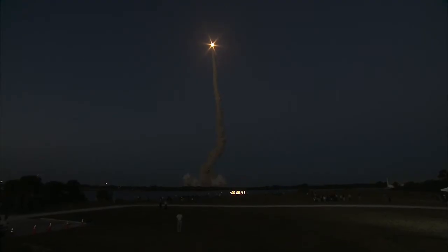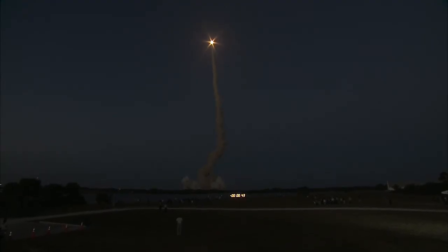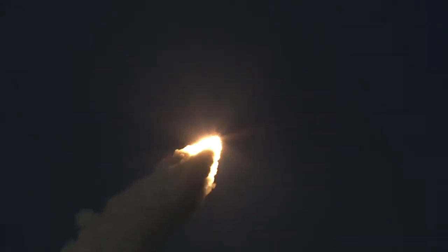Discovery's engines are throttling down as the orbiter passes through the area of maximum pressure on the vehicle. Discovery, go at throttle up. The three main engines on board are throttling back up.